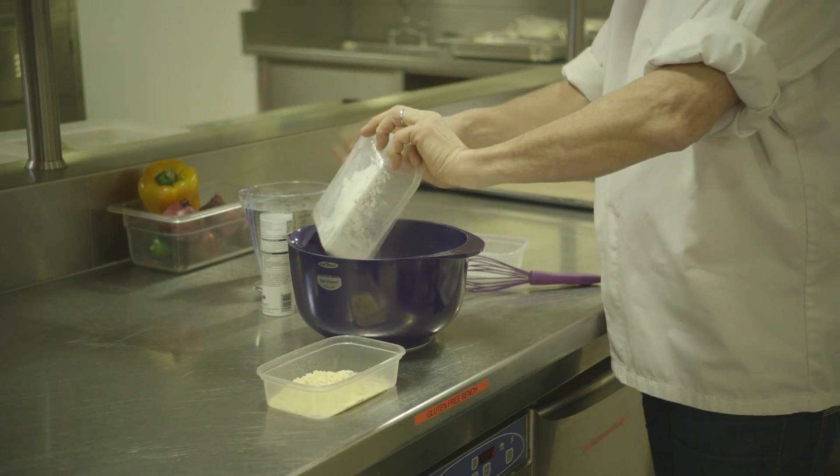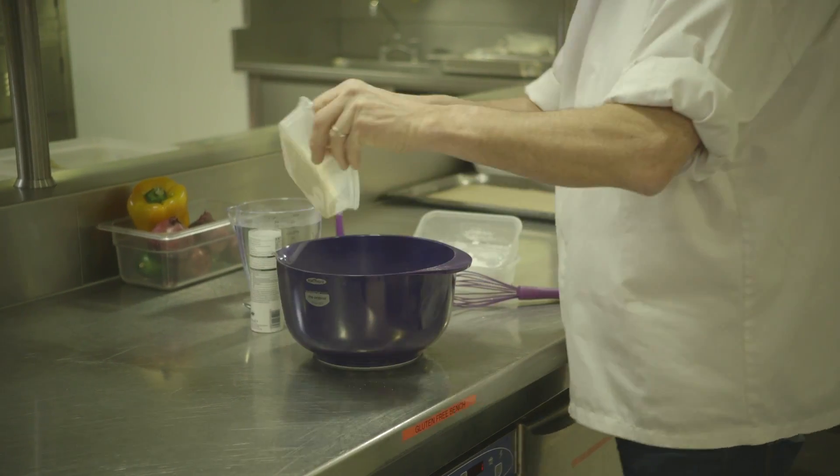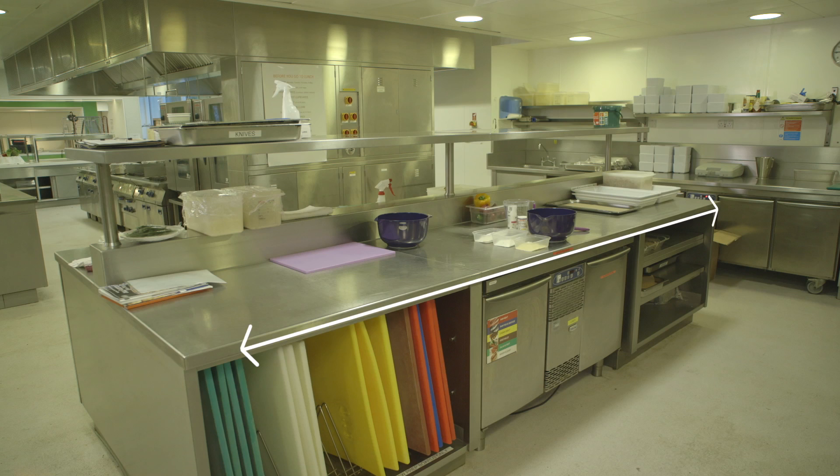Some kitchens think that it's not possible to produce safe gluten-free food in an environment that has wheat flour. This isn't the case — research that Celiac UK did a couple of years ago showed that as long as there's a distance of around two metres and some sensible controls in place, it's perfectly easy and safe to produce gluten-free food.